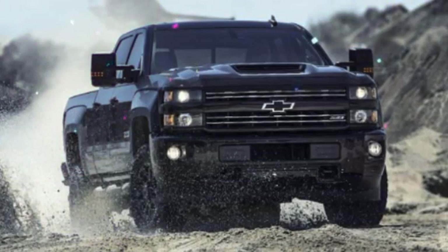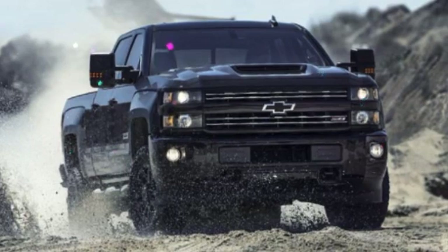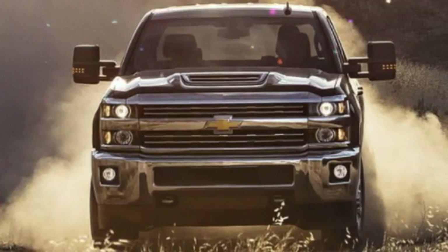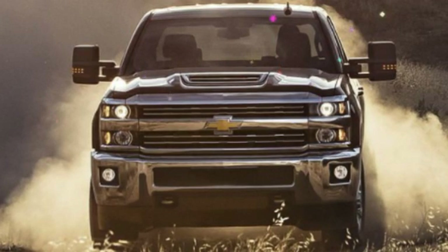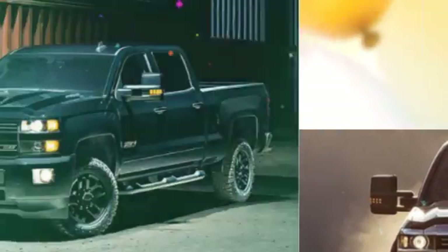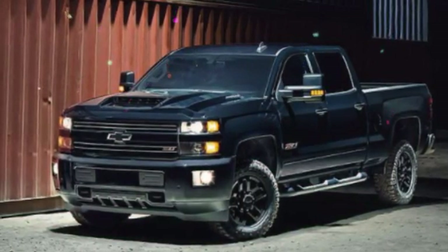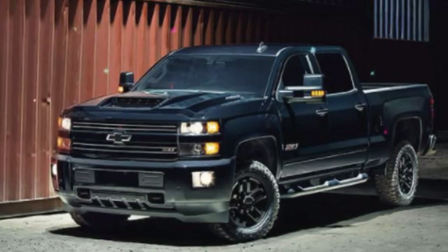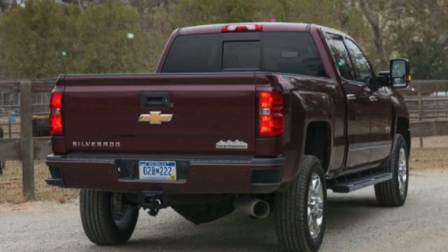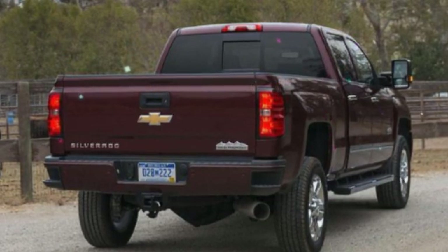The 2018 Silverado 2500 HD comes in many different body styles, trim levels, and configurations. Drivers can choose from regular cab, crew cab, and extended cab variations, as well as regular and long beds, gas or diesel engines, and two or four-wheel drive. When it comes to trim levels, the Silverado 2500 HD offers four: the base-level Work Truck, the mid-level LT, the high-end LTZ, and the top-of-the-line High Country.